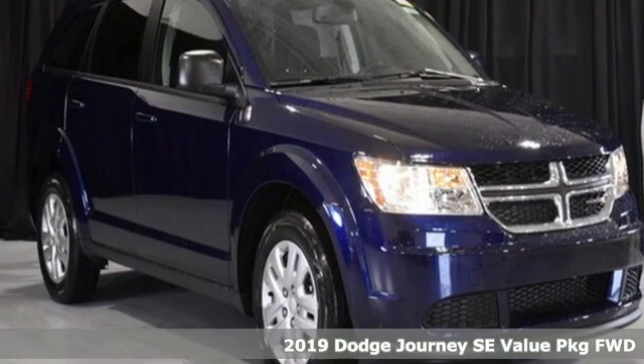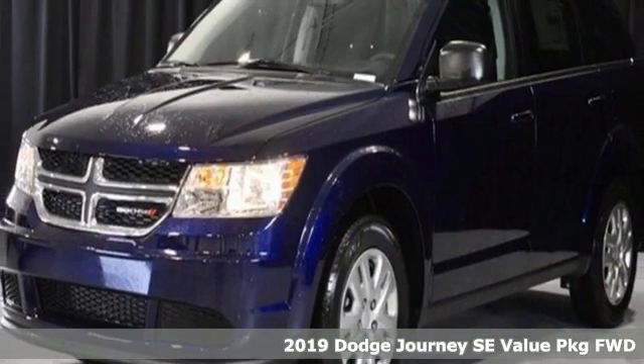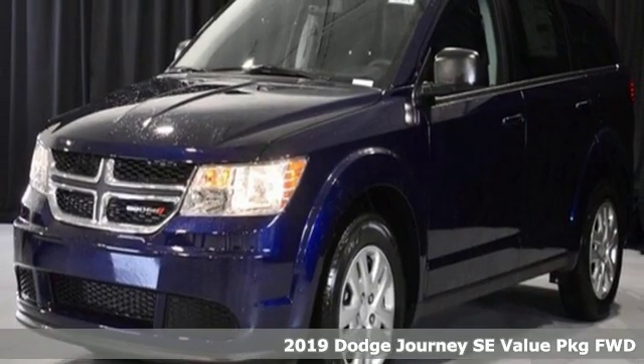It's a new 2019 Dodge Journey. Your day may be like every other day, but with Journey, it doesn't have to feel like it.